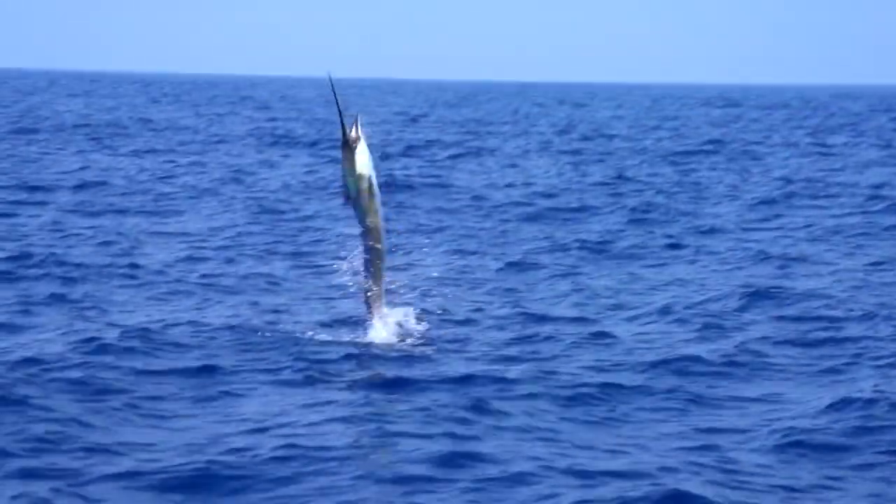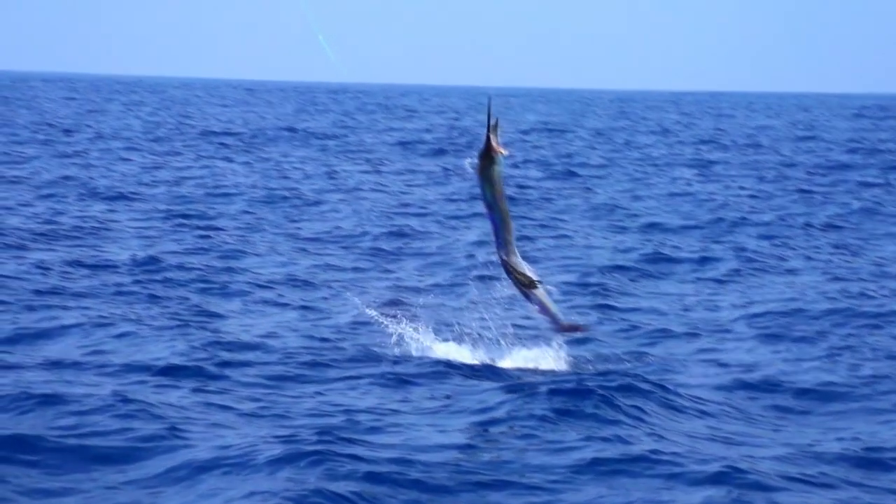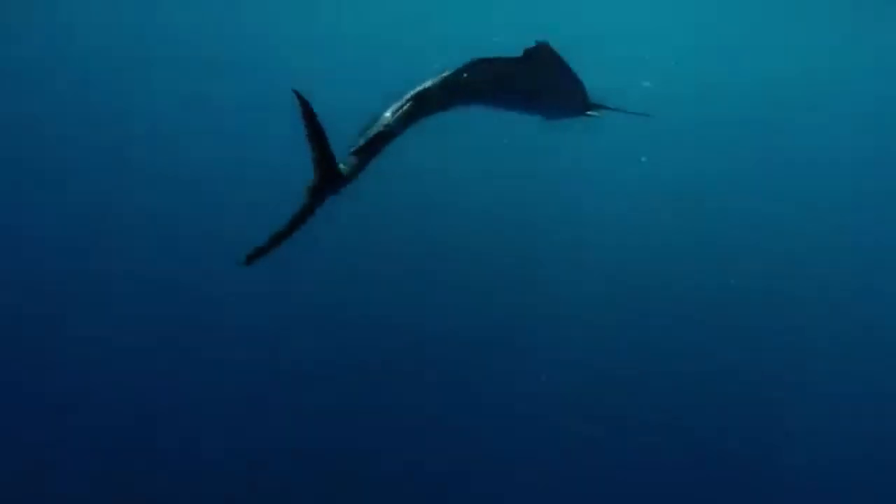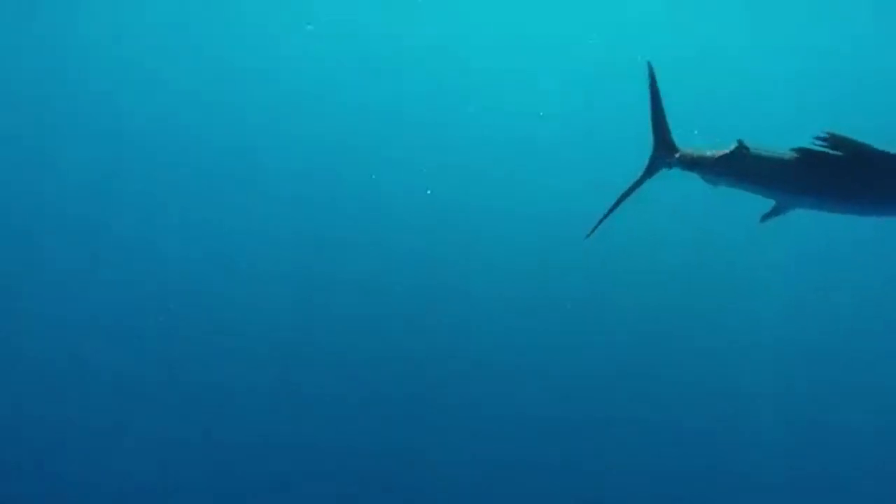Other predators to marlins and swordfish include killer whales, sharks, tuna, and even each other. These fish can also live to be more than 10 years old. Swordfish are found in marine waters worldwide, with the exception of polar regions. And marlins, though spread in different geographic areas depending on the species, tend to occupy this same expanse.